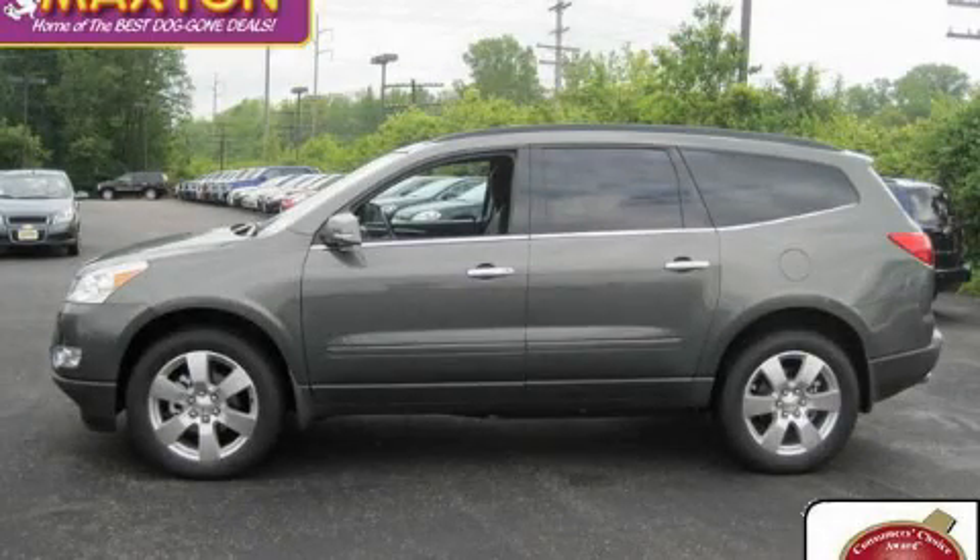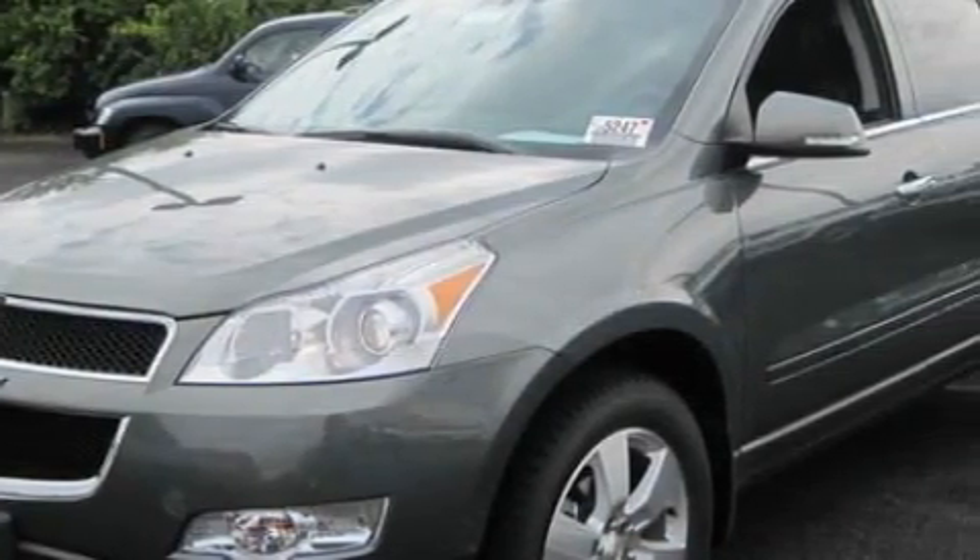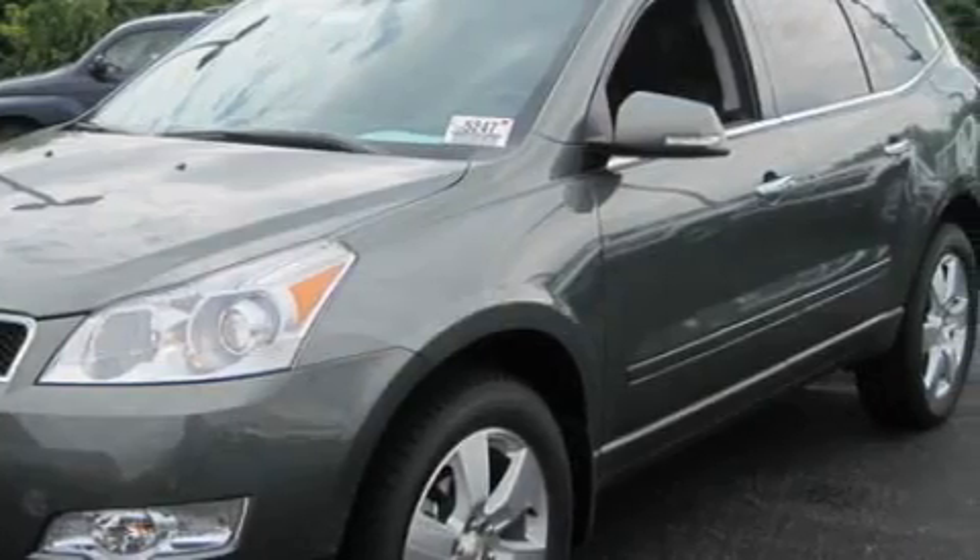This is a brand new 2010 Chevrolet Traverse, a great blend of utility, comfort, and style. It features a 3.6-liter, six-cylinder engine and an automatic transmission.